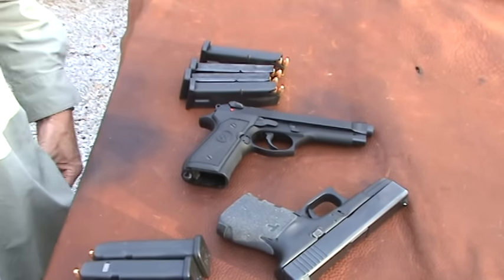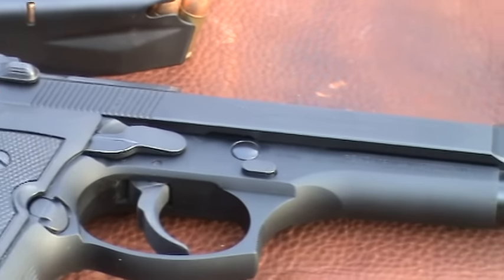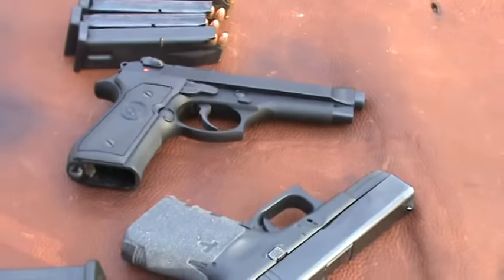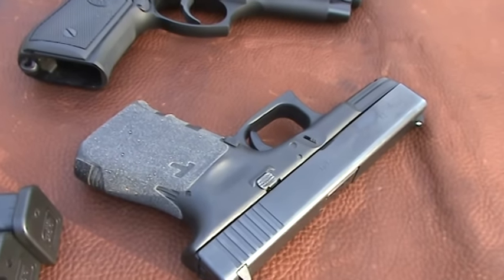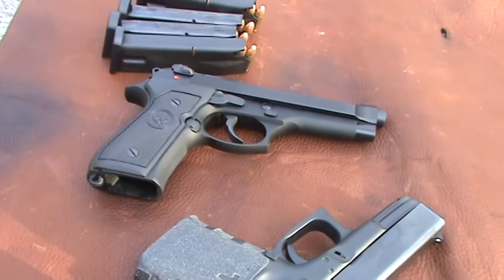Both will hold 15 rounds in a stock magazine, 17 rounds if you want it, and you can even get magazines that hold more than that, at least for the Glock, maybe for the Beretta. Both guns are very reliable. It's been my experience that the Beretta and the Glock just do not malfunction unless there's some bad ammo involved, bad hand loads, that sort of thing.